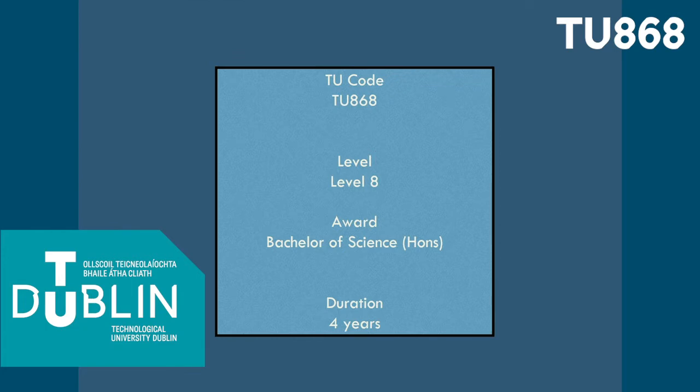The first two years of this course are college-based, where you will study health science modules such as physiology, pharmacology, cell biology and biochemistry. You will also study medical instrumentation.